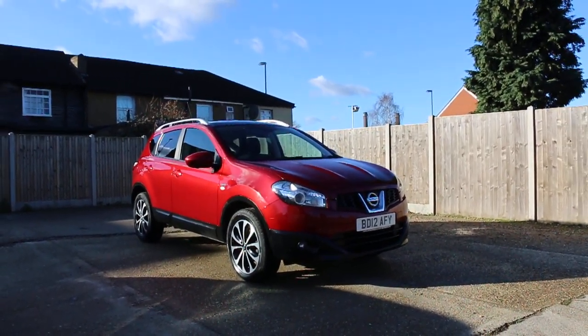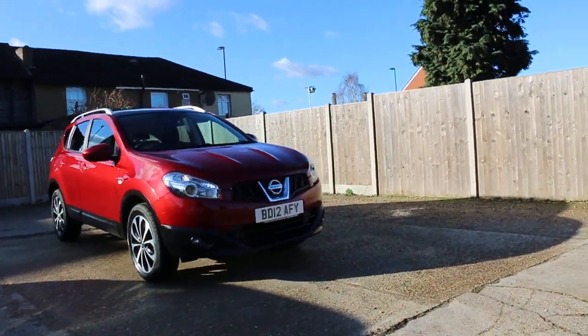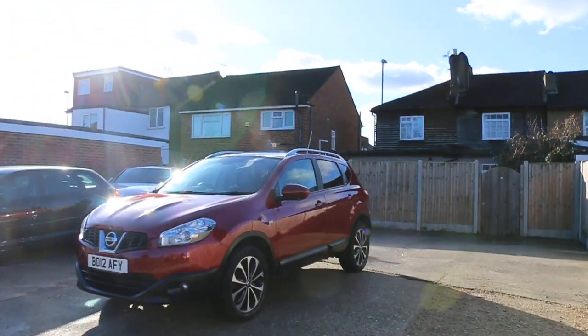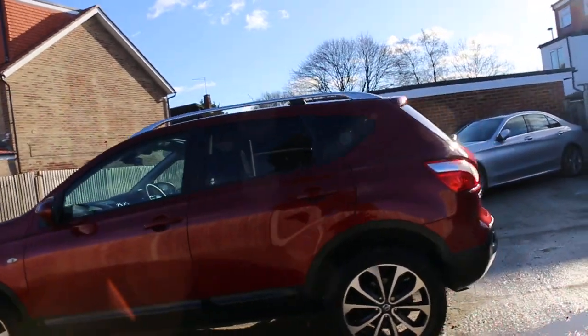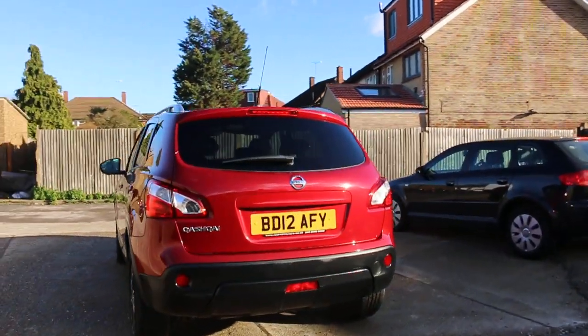Now available at McCarty Cars: Nissan Qashqai nTech Plus, 12 plate, 2012, metallic red. The car has front fog lights, privacy rear glass, panoramic glass roof, and a reversing camera.